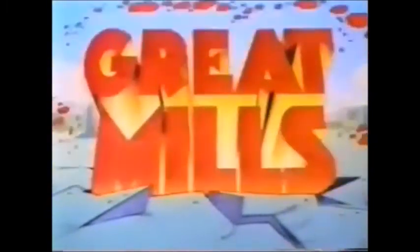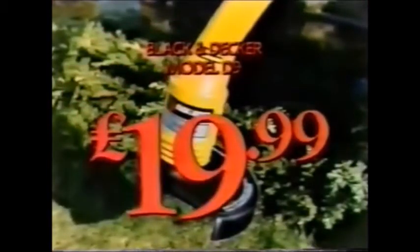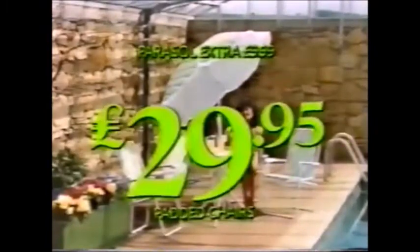Great Mills Spring Breakout — now is the time to save. Clean up with this Black & Decker Strimmer, now $19.99. Relax in style with this Calypso patio set, a stunning $29.95.